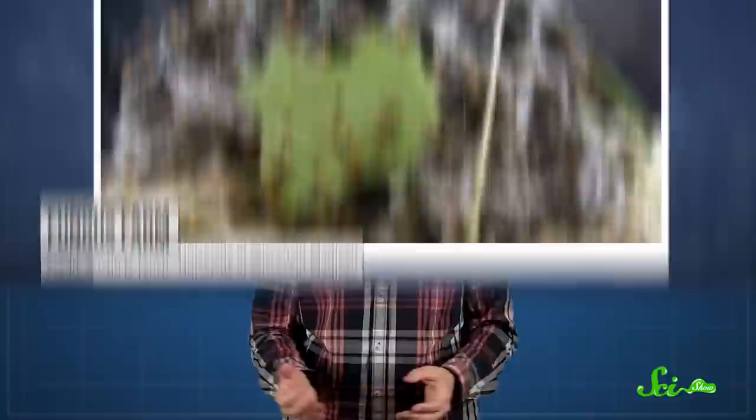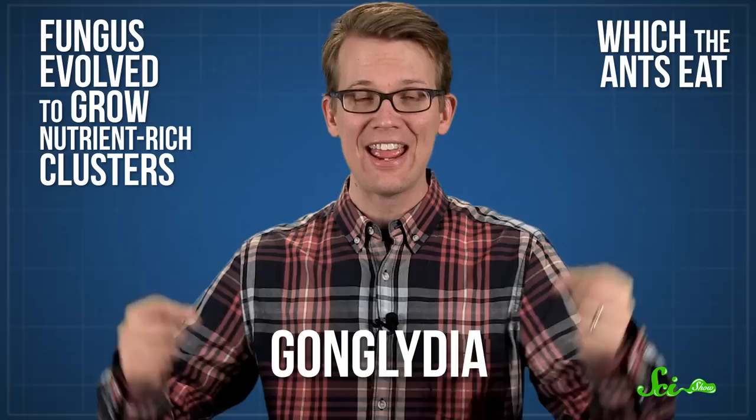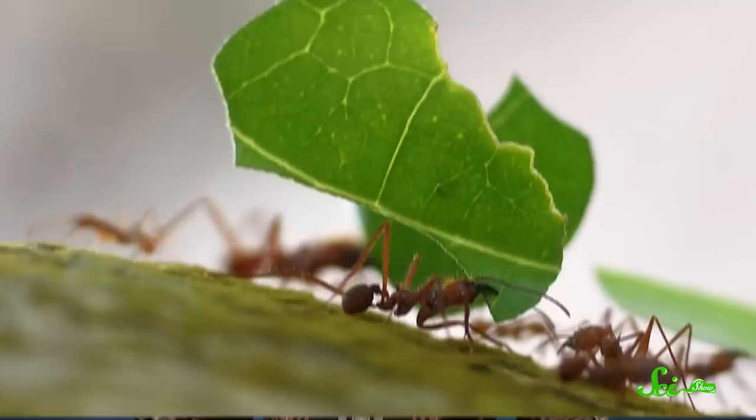But over the last few million years, leaf cutter ants and their fungus farms have come up with a better way. They use freshly cut living leaves, which are more nutritious for the fungus. Along the way, the fungus evolved to grow nutrient-rich clusters called ganglidia, which the ants eat. And the ants have lost a lot of their ability to digest anything else.